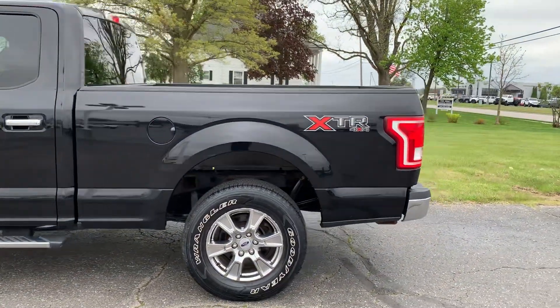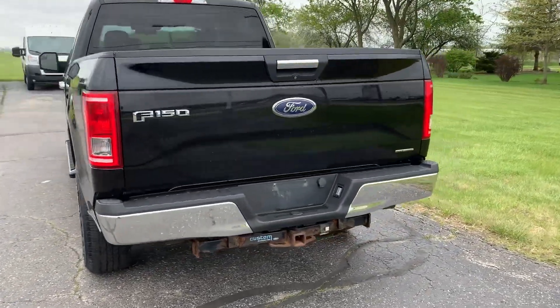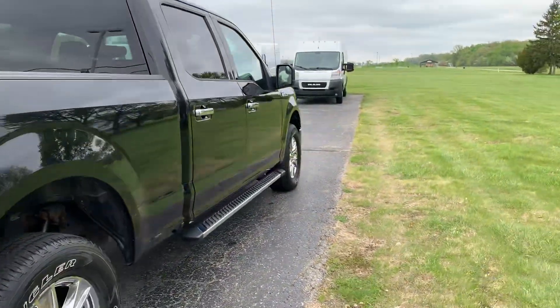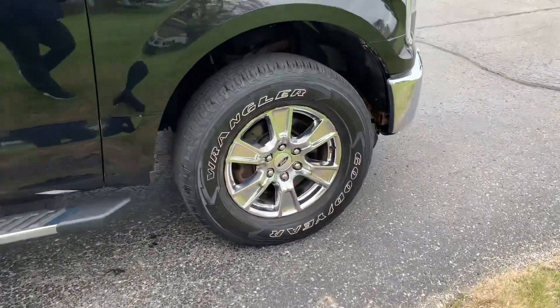This one does have running boards. It does have a hitch. We've got a bed liner. The outside is in pretty good shape. Tires look decent all the way around.